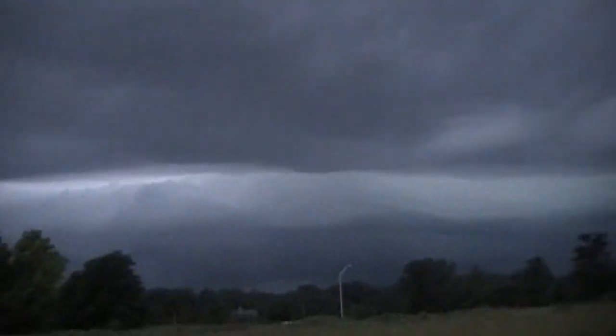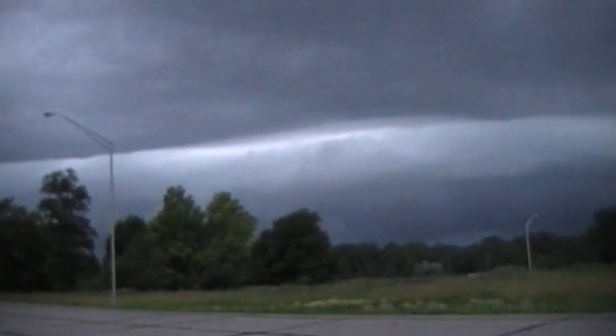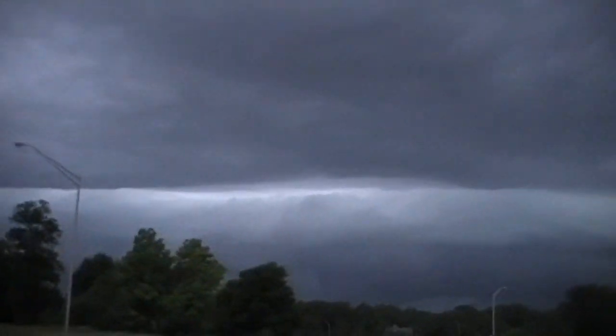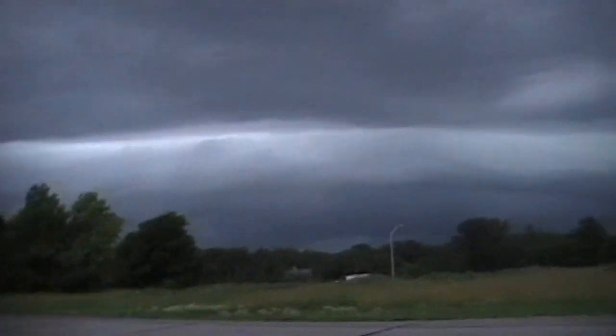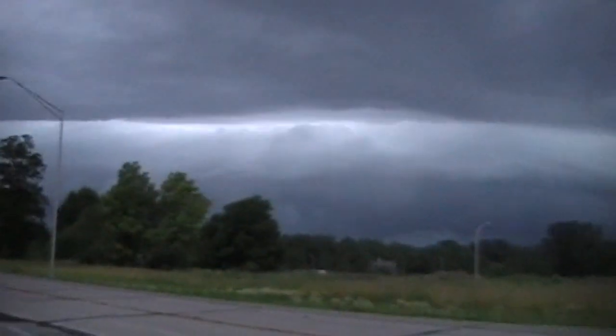Yes, it's definitely mammatus. Lord, Lord — you hearing this report Joe's giving? Shelf clouds passing over him right now, the mammatus clouds visible. Oh my, look at that Mark — I think that might be a huge wall cloud right there.